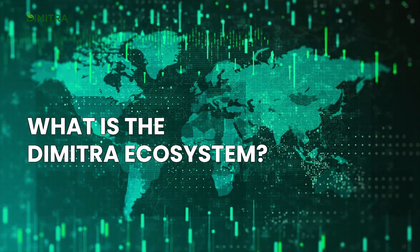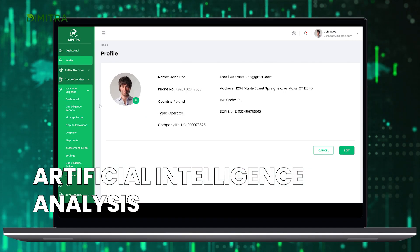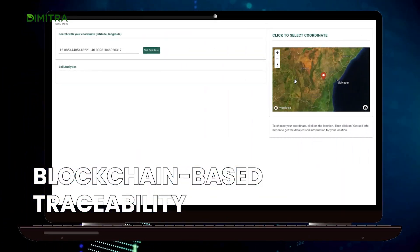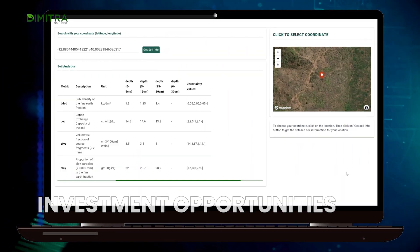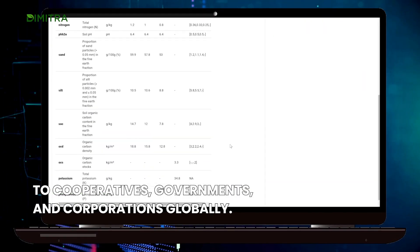What is the Dimitra ecosystem? Dimitra provides artificial intelligence analysis and certifications for agriculture, offering blockchain-based traceability, crop evaluations, and investment opportunities to cooperatives, governments, and corporations globally.